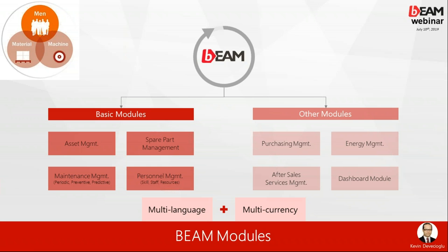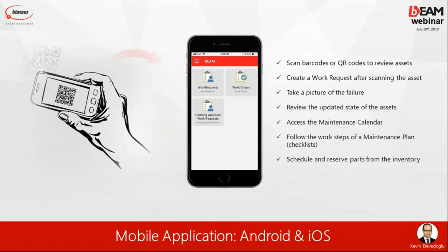BEAM is multi-language, multi-currency, and multi-location. Multi-location means once we deploy BEAM, you can simply access the system from wherever you are — anywhere — via web browser. The system is ready to be used in different languages, and you can easily utilize the multi-currency capabilities of the system.